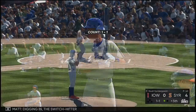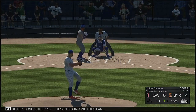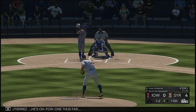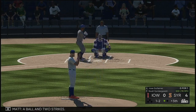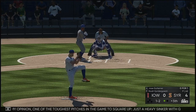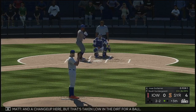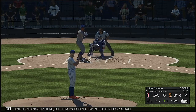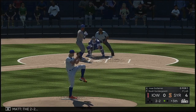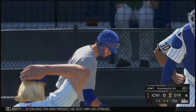Digging in is switch hitter Jose Gutierrez, 0-for-1 thus far. A ball and two strikes. In my opinion, one of the toughest pitches in the game to square up — just a heavy sinker with good downward action. And a changeup here but that's taken low in the dirt for a ball. The 2-2 — swung on and missed. He got him on strikes.